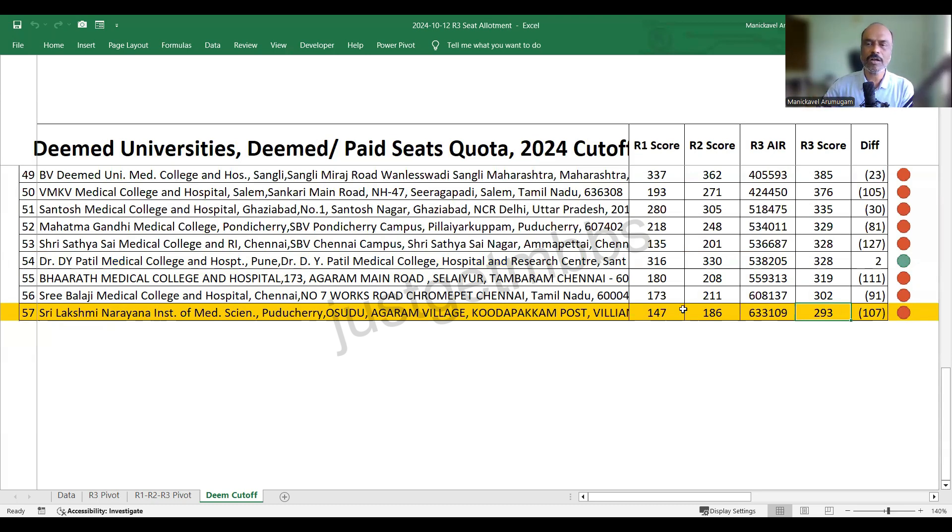Looking at Sri Lakshmi Narayana Institute: round one cutoff was 147, round two was 286, round three closed at 293. People waiting for round three might be highly disappointed — from round one to round three there is a 150-mark increase. This is a lesson for future candidates in 2025 or 2026: for deemed universities, round one is the easier round to get a better college rather than waiting for round two, round three, or stayround. Please don't wait for stayround — the vacancies may be very little.